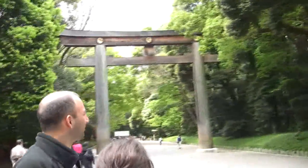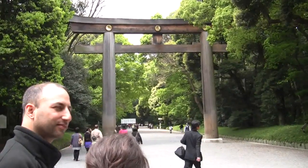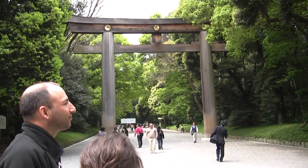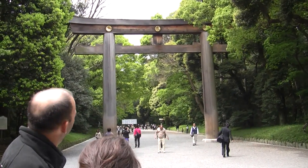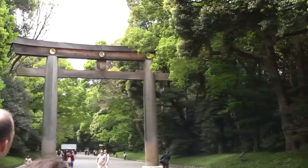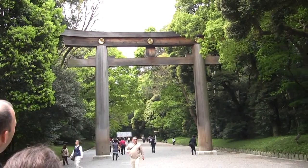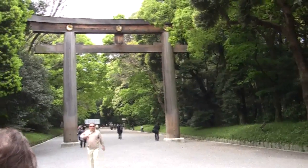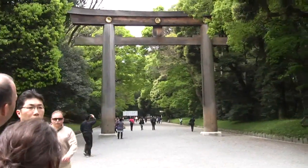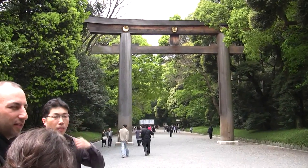This is a gateway to the Meiji Shrine, it's called Torii Gate, and it has two purposes. First, you can see the golden ornaments on the top — they are the shape of a chrysanthemum flower, which is the family crest of the imperial family. This shrine is dedicated to Emperor Meiji, so that's why they have the imperial family crest.